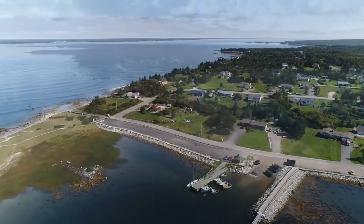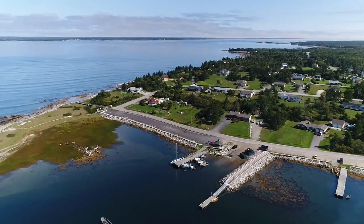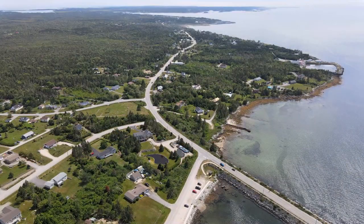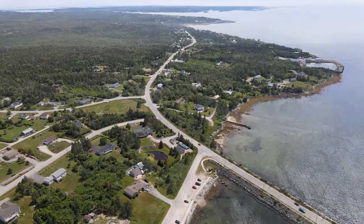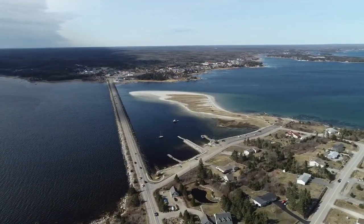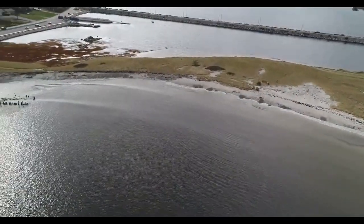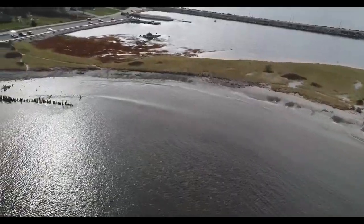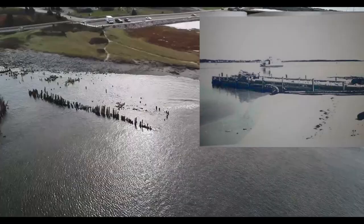By the way, Cape Island is short for Cape Sable Island. Shown are the remains of the old ferry terminal.